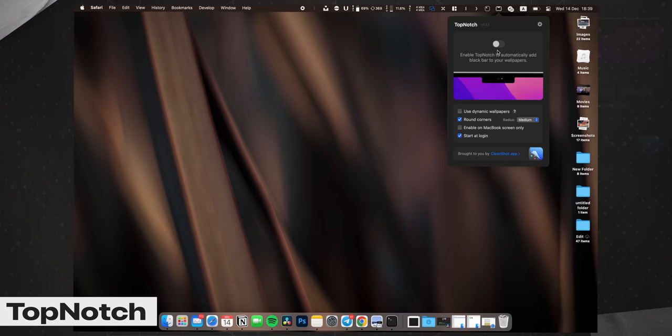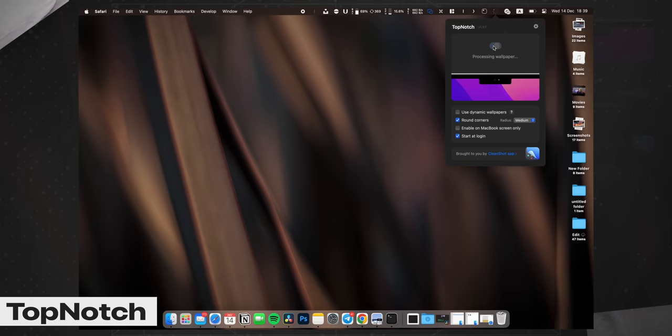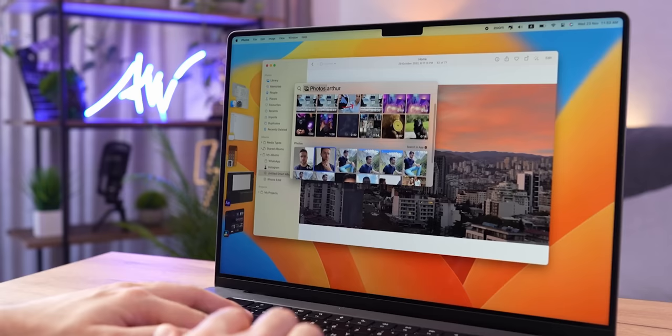The next customization app is Top Notch. This app blacks out the menu bar, making the notch disappear. Some people get really annoyed by the notch in new MacBooks, so this app will definitely come in handy. It supports dynamic wallpapers, multiple displays, and works completely in the background. Just turn it on once and forget about the notch forever. The app is completely free, but you have to download it from the official website.